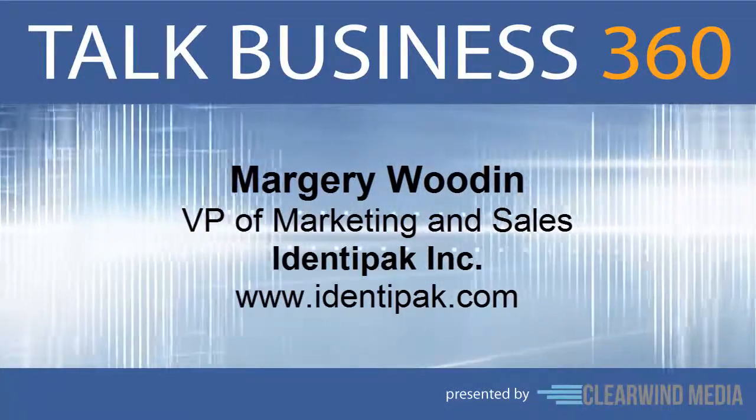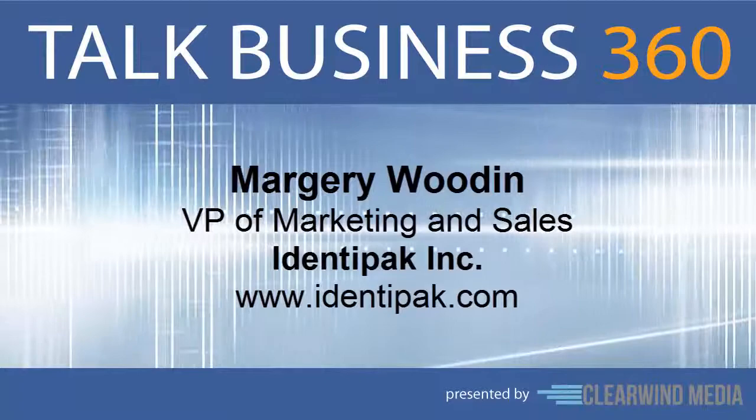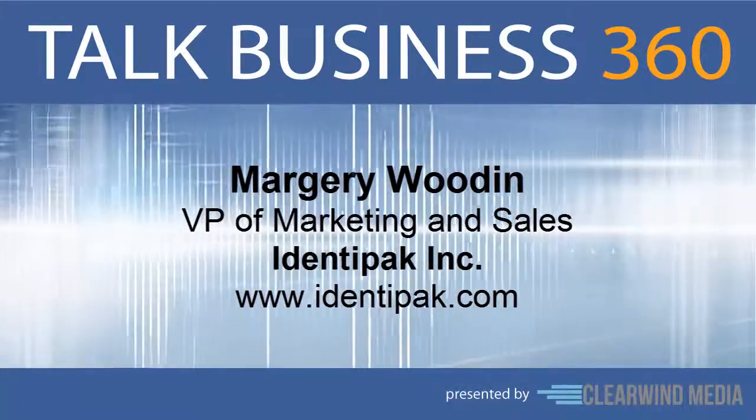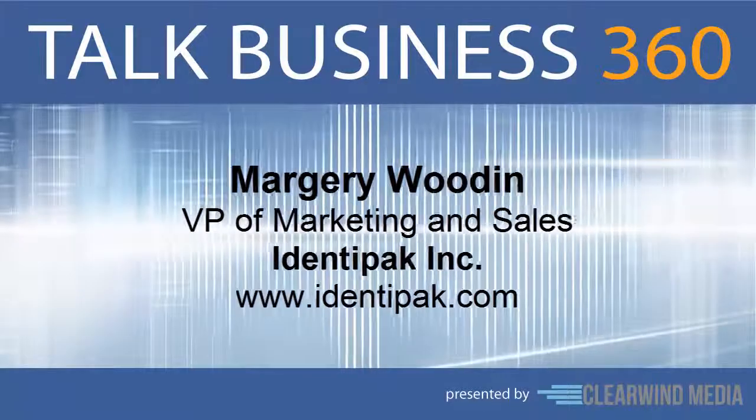Marjorie, welcome. Thank you for having me. Tell us about Identipack — what do you do? Well, at Identipack, we design and manufacture promotional samples for our customers' brands.